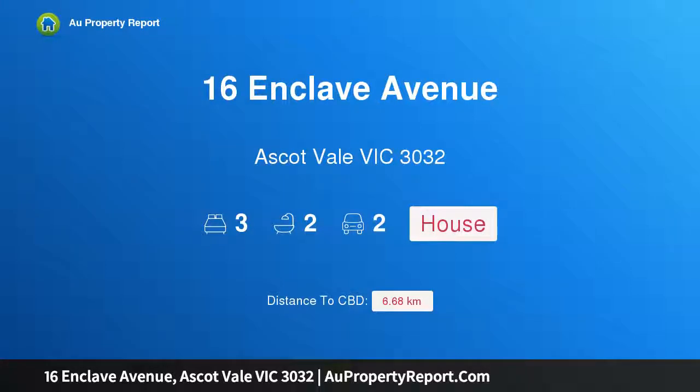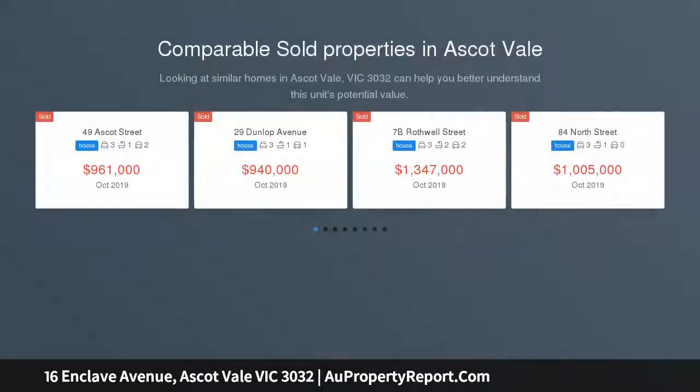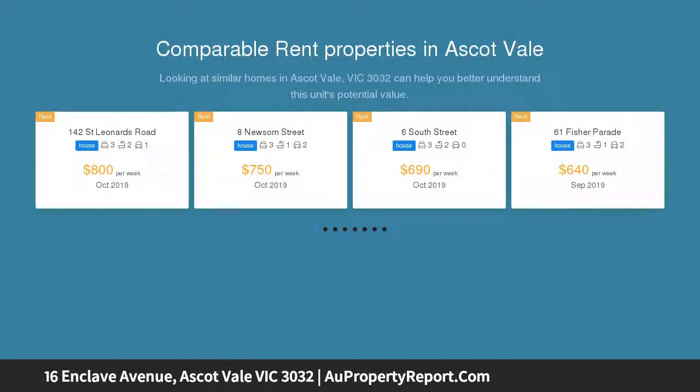I am glad to introduce 16 Enclave Avenue, Ascot, Victoria 3032 — modern perfection with enclave prestige. In an exclusive riverside neighborhood, moments from the open spaces of Enclave Park, this two-story residence delivers a lifestyle of outstanding quality.